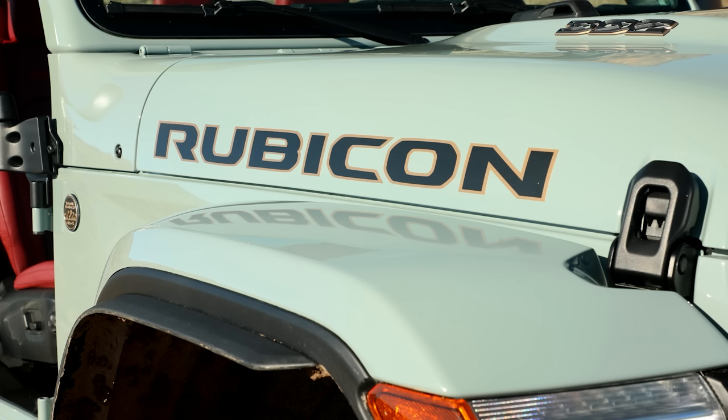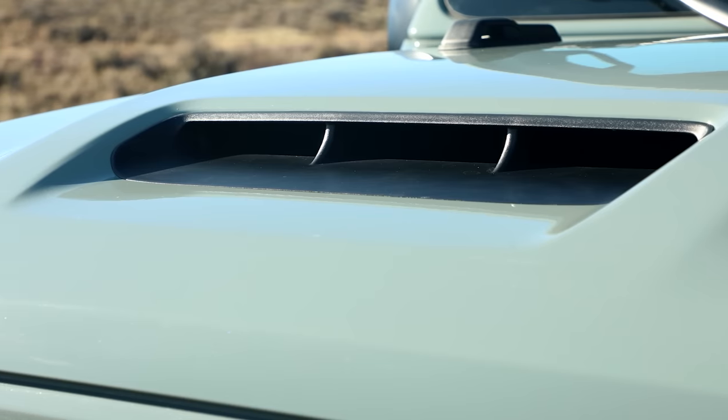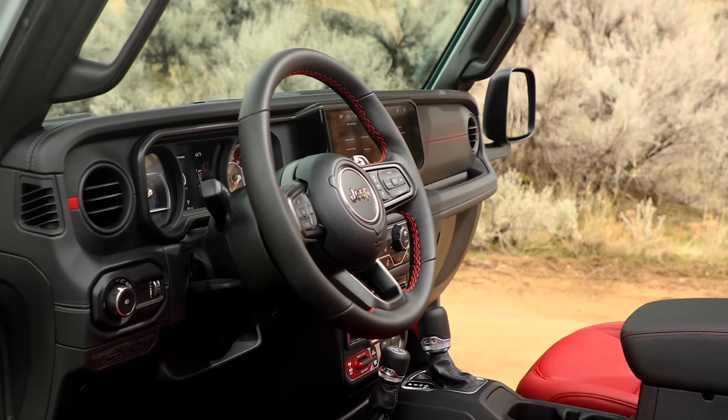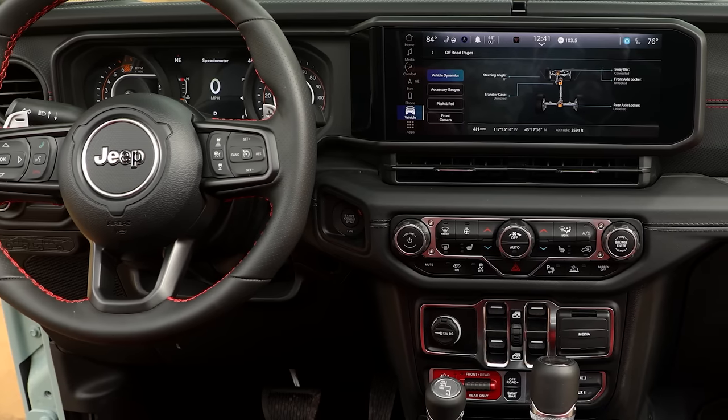There are also some new factory tricks and an interior upgrade that incorporates a larger horizontal infotainment screen. Let's start with the mechanical updates, which are few but significant.